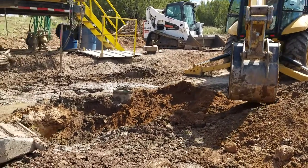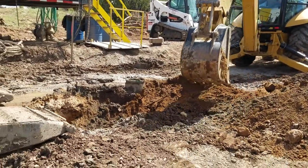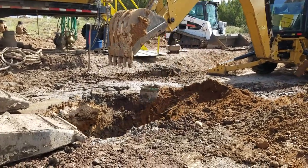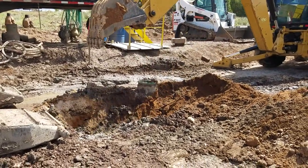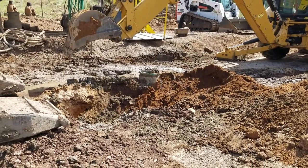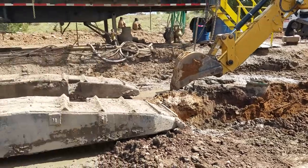This is Tim Hart with Fremont Petroleum Corporation. We got done putting the conductor casing in and right now we're digging the hole for the cellar. We need to put a six-foot cellar in place in order to accommodate for the blowout preventer.